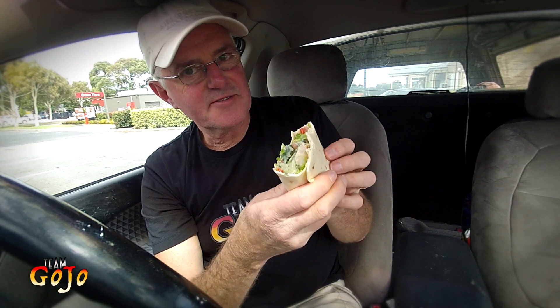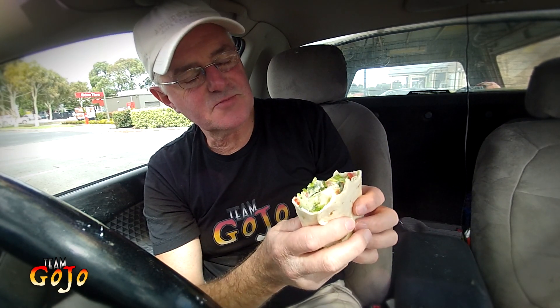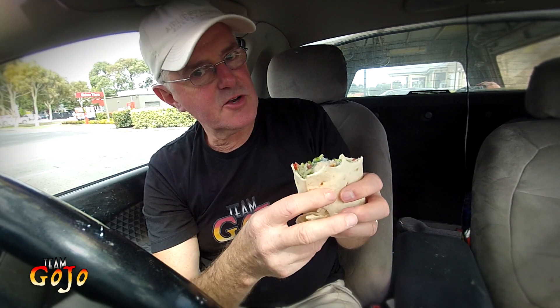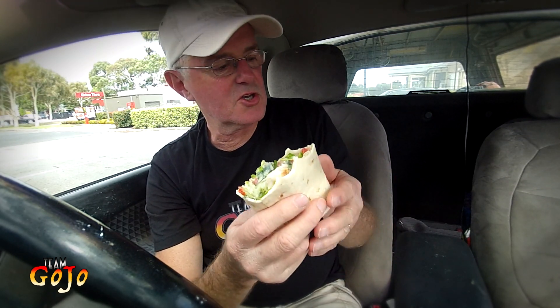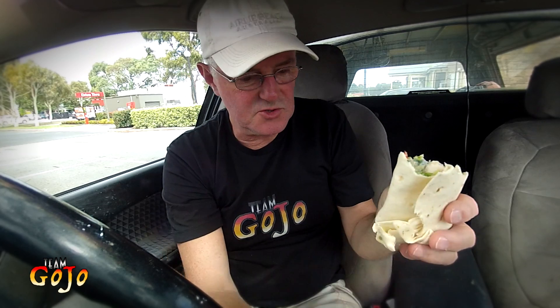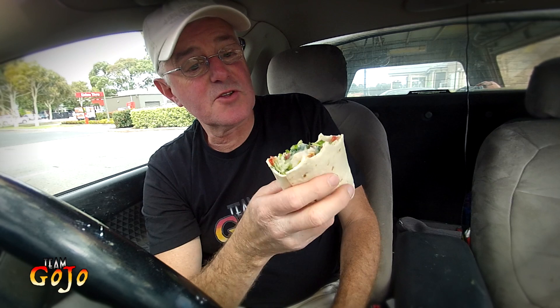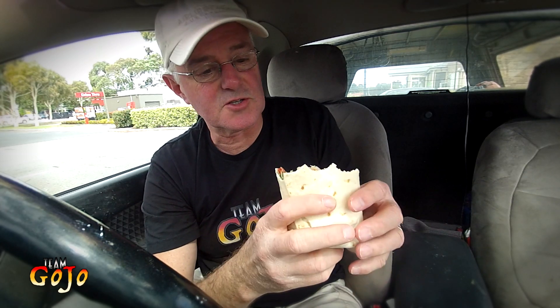At $6.95, the price is not too far out there. It's around $7.00 — it's getting expensive. But here in Australia, most reasonably sized burgers, wraps, tortillas, whatever you're going to call them, of this sort of size are getting up around those prices. So it's around there with the rest of them. This is the quantity that you would expect when you're paying around $7.00.